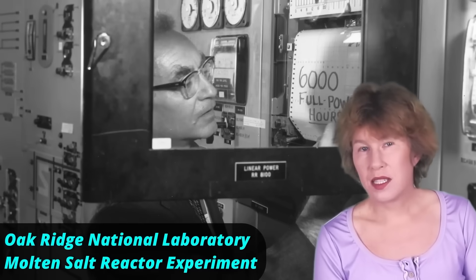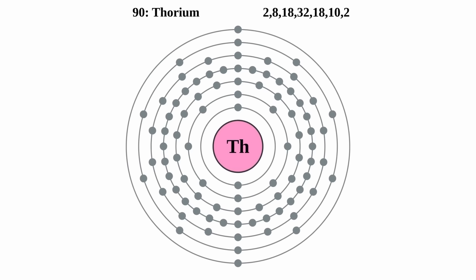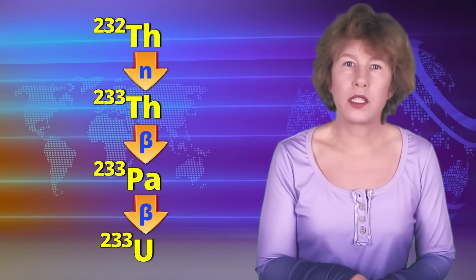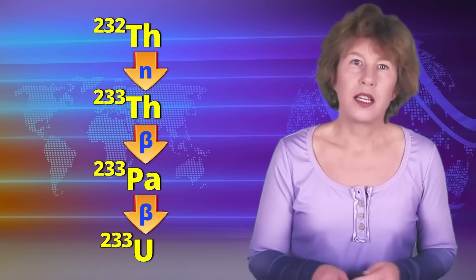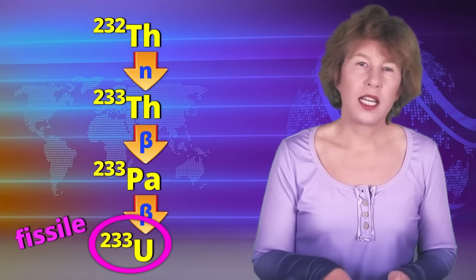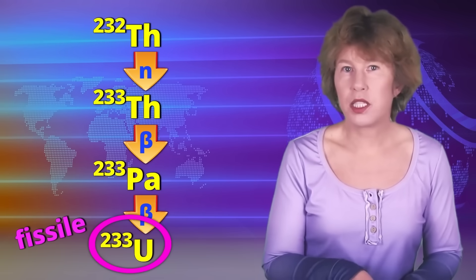Why didn't this catch on? Well, the major problem with thorium is that it isn't fissile. This means it can't itself sustain a nuclear chain reaction. Instead, one first needs to shoot at the thorium with neutrons. This creates an unstable isotope, which then decays twice and ends up as uranium-233. That's different from the commonly used uranium, but it's fissile, and the chain reaction can then proceed with that.